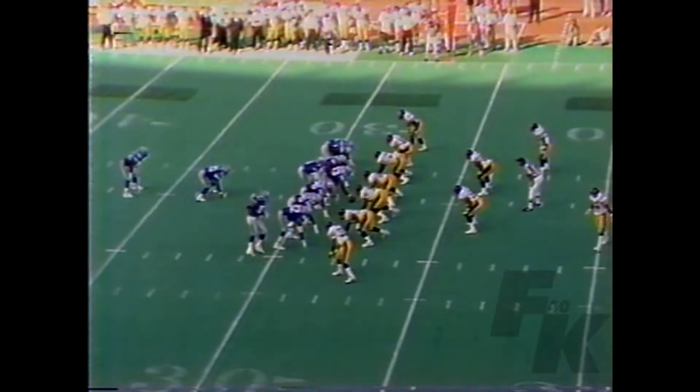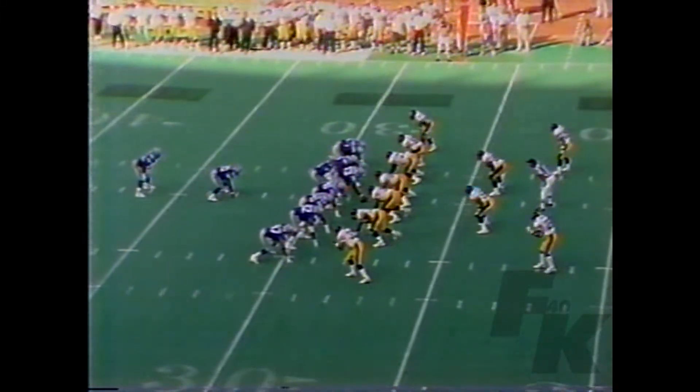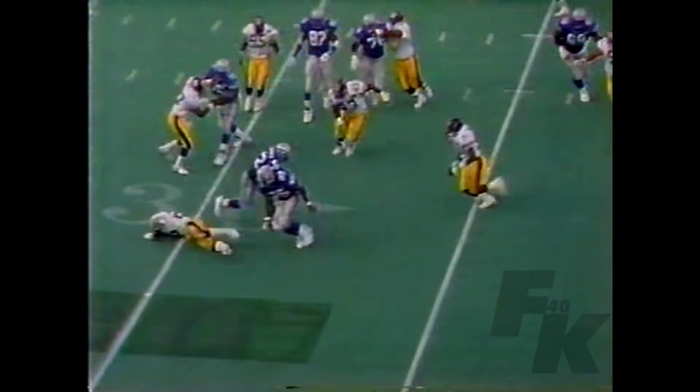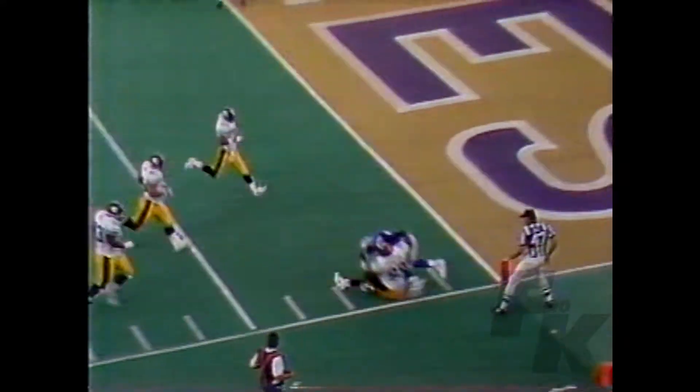Now it is third down and a yard. Steve Smith is the up back, the pitch back. Chris Warren turns it up, turns it in — he's inside the ten, he might take it in. He's down to the five-yard line.